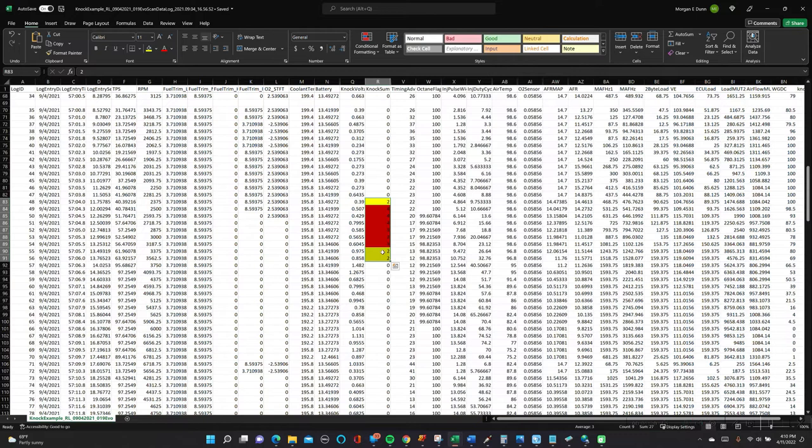We talked earlier about this octane flag. You can see here where it's at 100 — 100 is generally what you're going to get when everything is going well. And the math and algorithms that we set up in our ECU calibration are taking effect. As soon as we started above that threshold — as soon as we started at three counts of NOC or more — we started to reduce this octane flag, coming down to 99.6, 99.2, we went to 98, 99.8, and so forth.